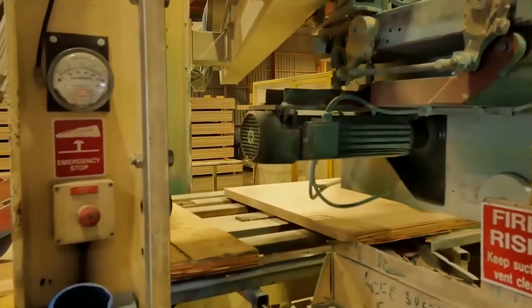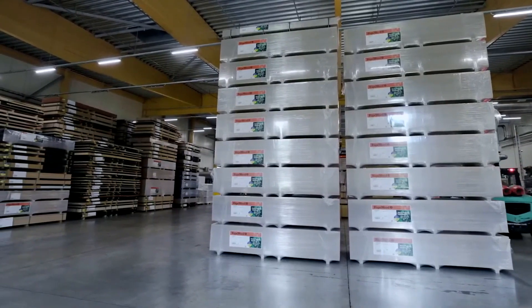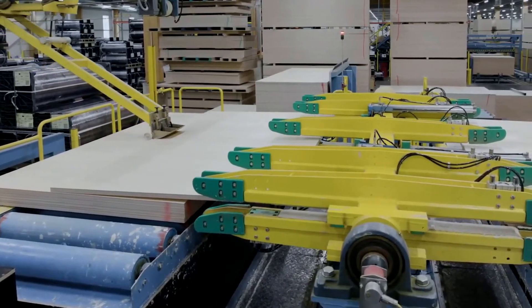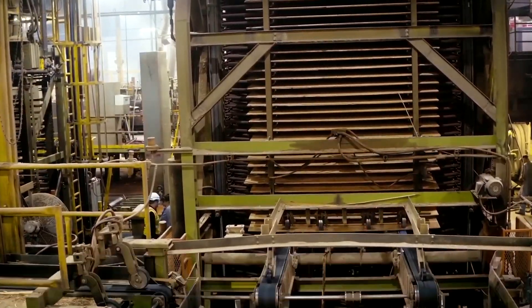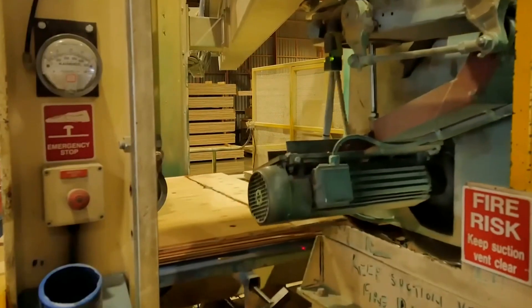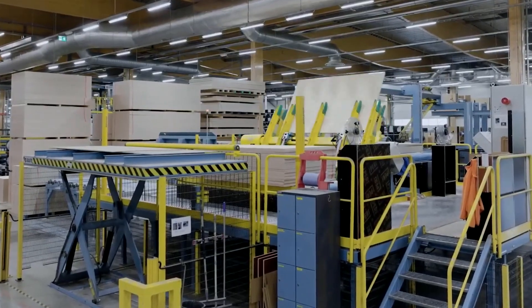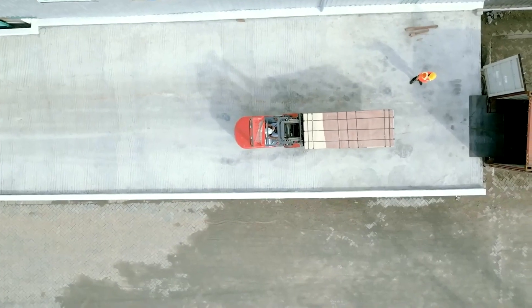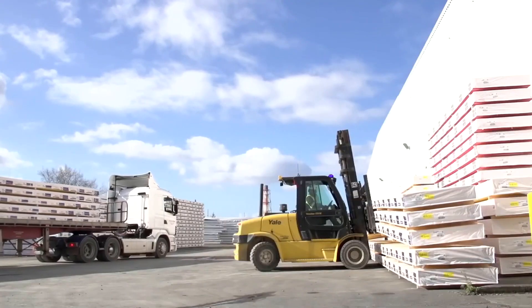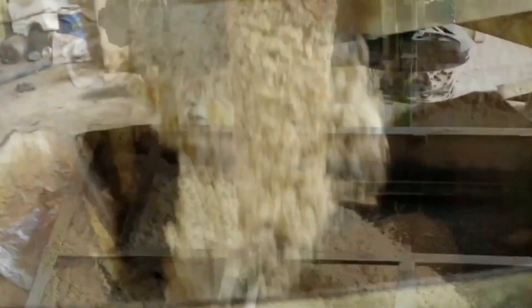Right after testing, the panels move to the packaging area. They are neatly stacked into bundles ranging from several dozen to as many as 100 sheets, and secured with steel straps or heavy-duty plastic bands. Each bundle is then wrapped with a protective layer of polyethylene film or craft paper to guard against moisture during transport. Labels are attached specifying dimensions, the production batch, and quality certification. Finally, forklifts lift the completed bundles and transfer them to a dry, well-ventilated storage area with a stable temperature, where they are arranged in orderly rows ready for dispatch and distribution to the market.